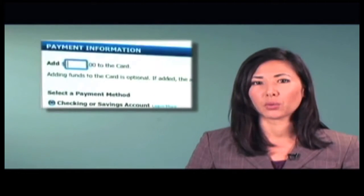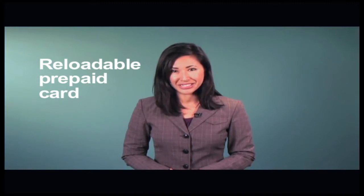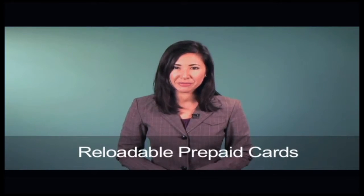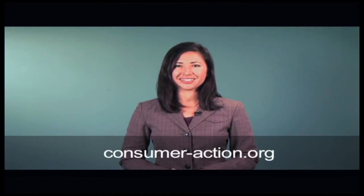If the card issuer waives the monthly fee with a minimum balance, try to keep at least that much money on your card. If you think a reloadable prepaid card might be a good choice for you, visit Consumer Action's website where you can learn more about prepaid cards before making a decision. And if you haven't already seen our video, General Purpose Reloadable Prepaid Cards, view it now for more on how prepaid cards work and some of their pros and cons. Explore other personal finance and consumer topics at consumer-action.org.